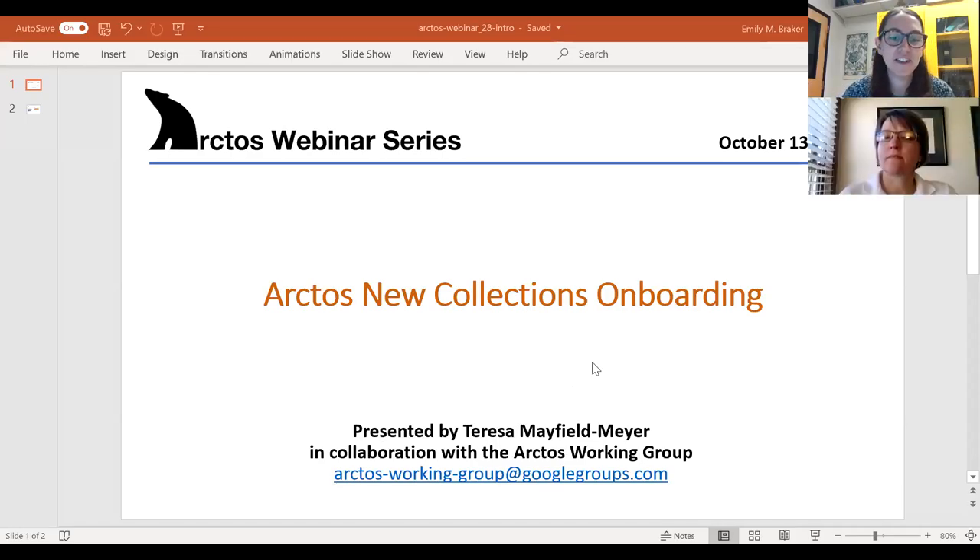Welcome and thanks for joining us today. It's the top of the hour, so let's go ahead and get started. Today I'm joined with Teresa Mayfield-Mayor from the New Mexico Museum of Natural History and Science, and she'll present today's webinar on the new collections onboarding process in Arctos. Teresa is our resident pro on integrating new collections into Arctos, from fielding questions and troubleshooting to walking new collections through data cleaning and migration, and she's been really key to developing and formalizing processes and procedures for ushering new collections into Arctos and getting them successfully up and running. So excited to have her today.